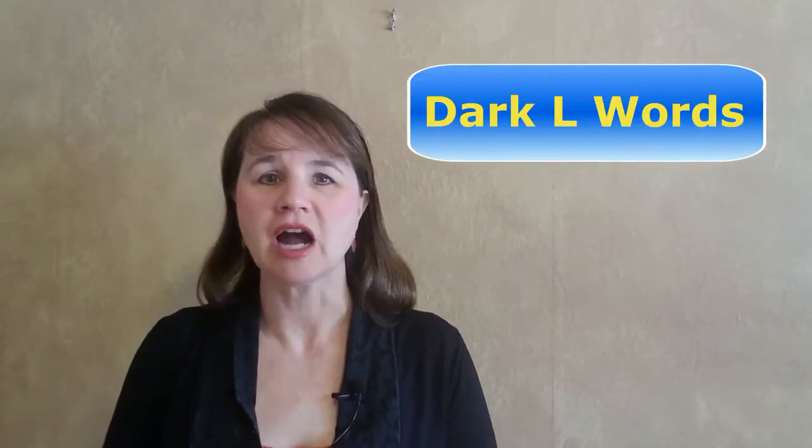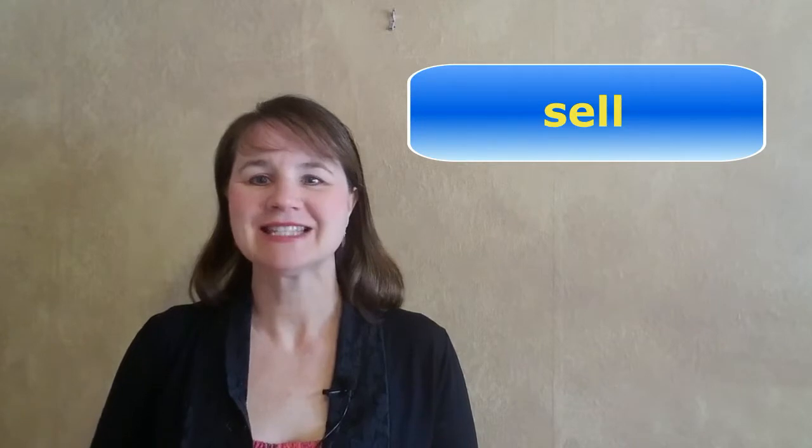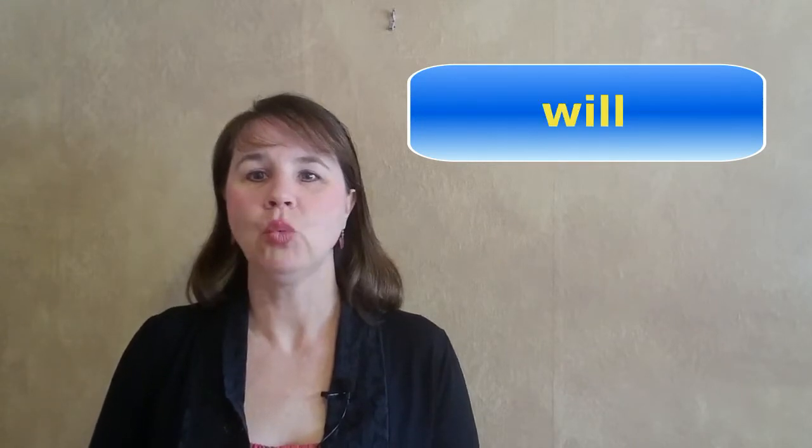For the dark L — remember, the L that's after vowel sounds — you want to raise your whole tongue, not just the tip. You need to raise the back as well. You can easily do that by closing your mouth. Notice my mouth is closed, my tongue is raised in the front and back. Here are a couple of words that have the dark L: sell, sell, and will. If you'd like more practice with the dark L, please watch my dark L video.